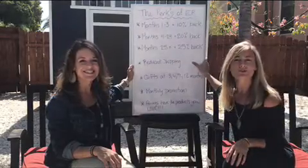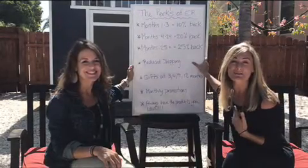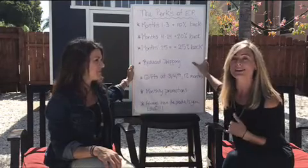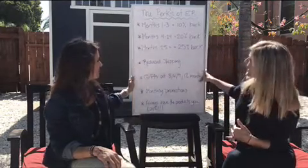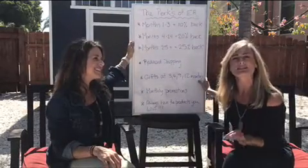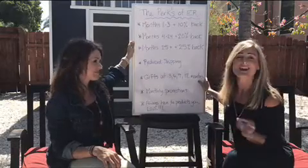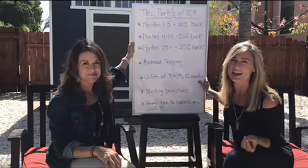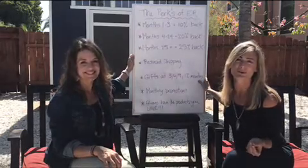And then on top of that, you get reduced shipping. When you order through Essential Rewards instead of a quick order, you are going to get a reduction in your shipping price. And then Young Living is so cool that they give you gifts on top of all of this. So at three months, six months, nine months, and 12 months, you're going to get an oil shipped to you for free just as a thank you for being part of their customer loyalty program, Essential Rewards.